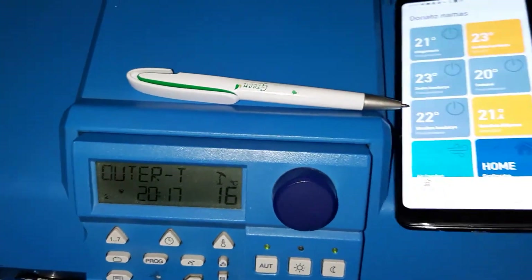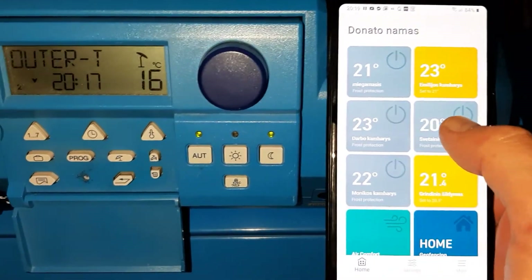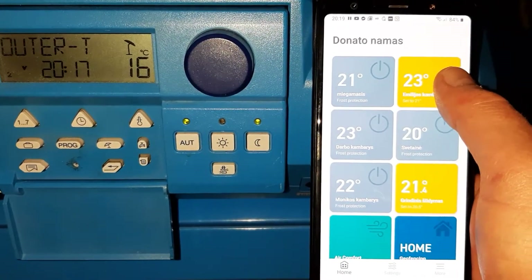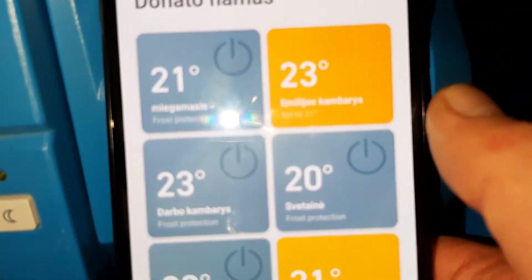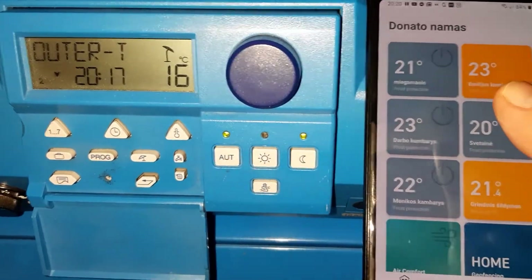Now you will see how the boiler is reacting to the set temperatures in the rooms. I have one room with heating on. Inside is 23 degrees when the set temperature is 21. So there is no heat request and circuit one is off.